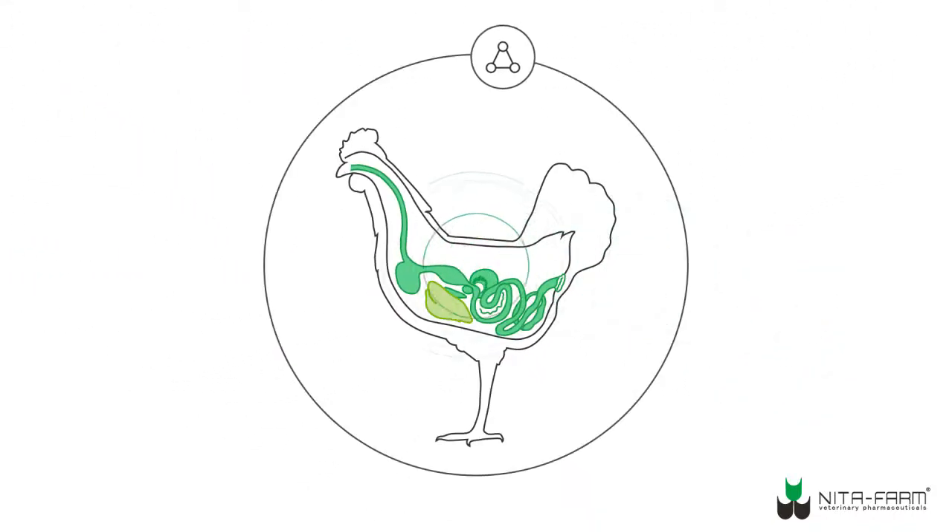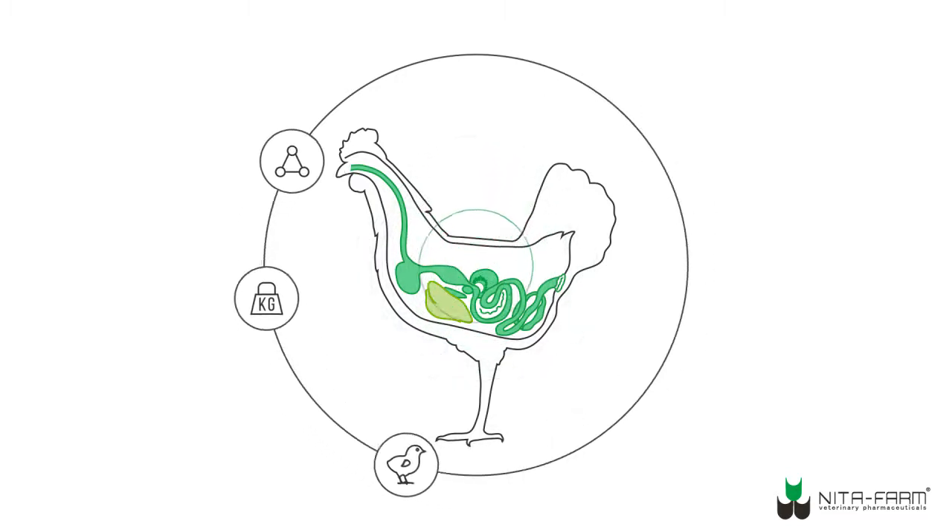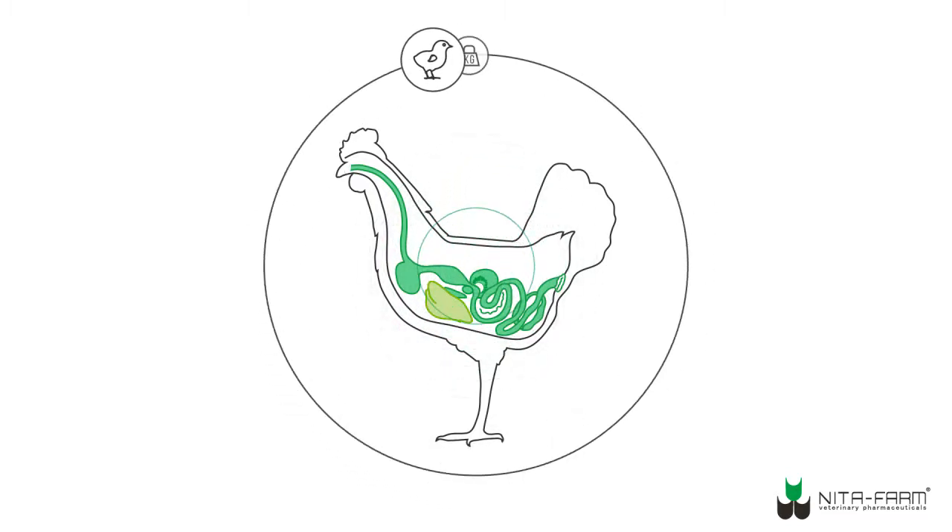Thus, Strolatin regulates metabolic processes, producing an anabolic effect, and promotes muscle growth and development of young birds.